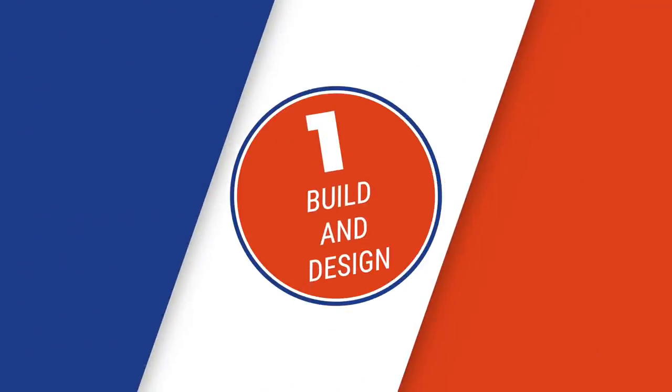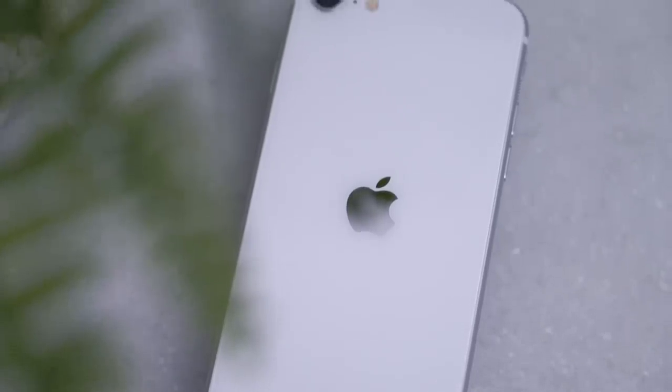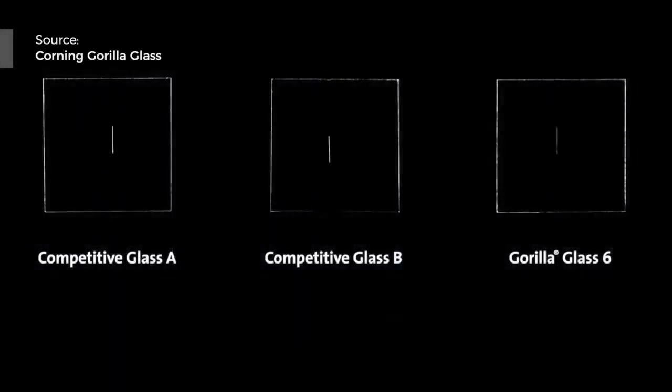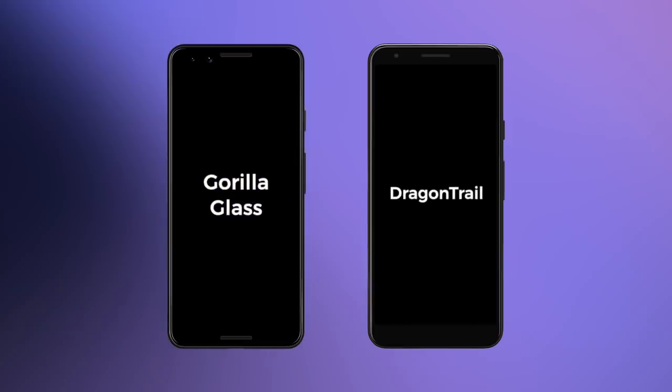Round one: build and design. These phones are two different sizes, so I'll leave that point aside — you decide if you want bigger or smaller. In terms of build quality and materials, the iPhone SE is the hands-down winner. Its frame is 7000 series aluminum with a glass back custom-designed by Corning, the same company that makes Gorilla Glass. The Pixel 3a, meanwhile, is made of polycarbonate plastic with a screen protected by Asahi's Dragon Trail Glass, a mid-range competitor to Gorilla Glass.